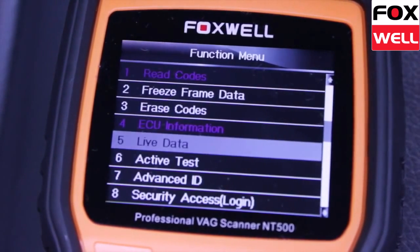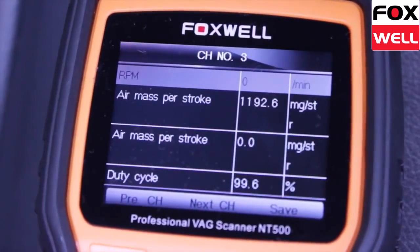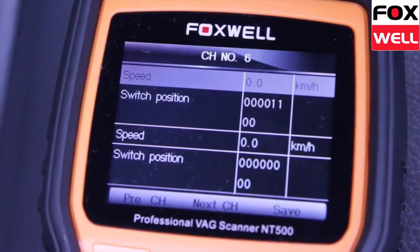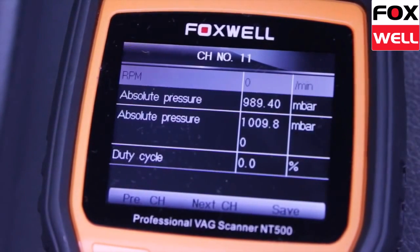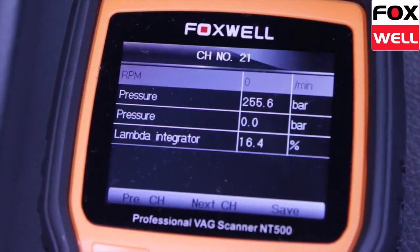With this function you can check what fault codes are in each individual control system. You can also clear all the faults from every module quickly without having to navigate into specific modules. To more efficiently diagnose faults within control modules you can also view specific channel numbers of live data.